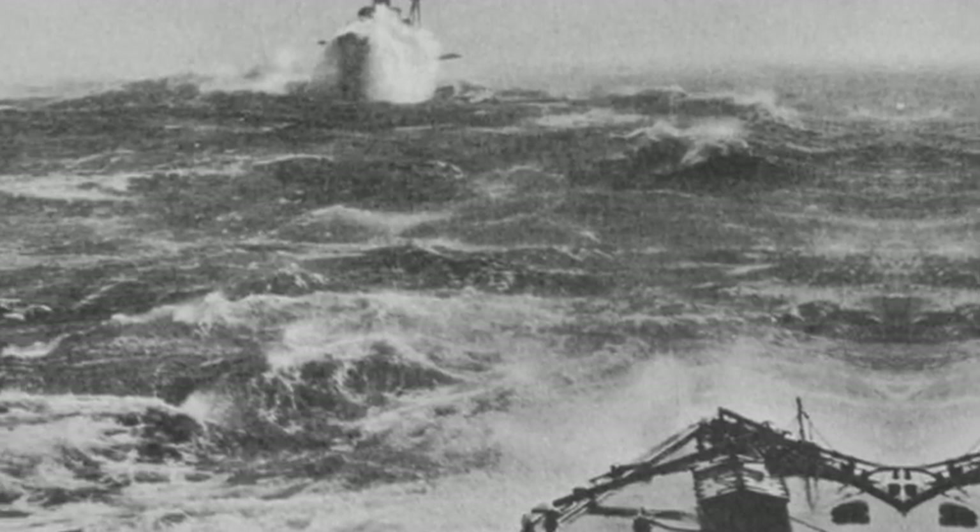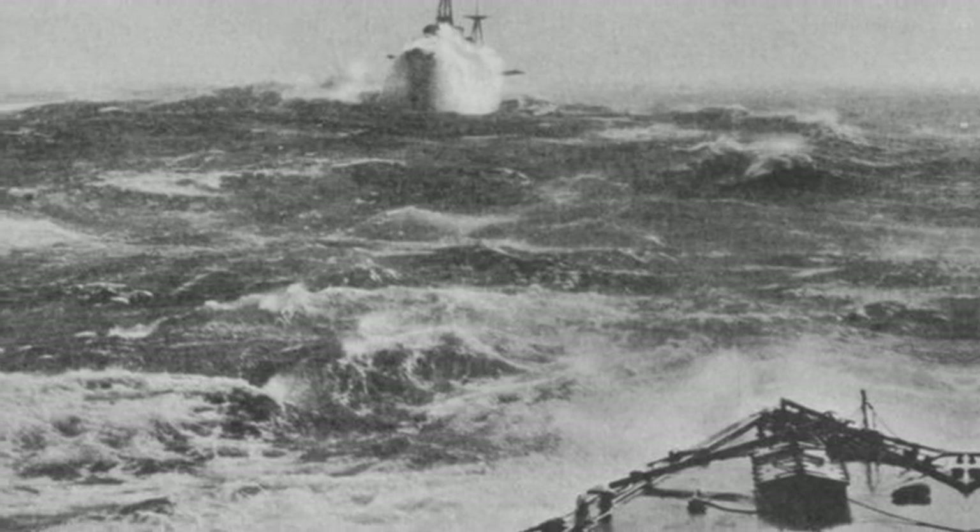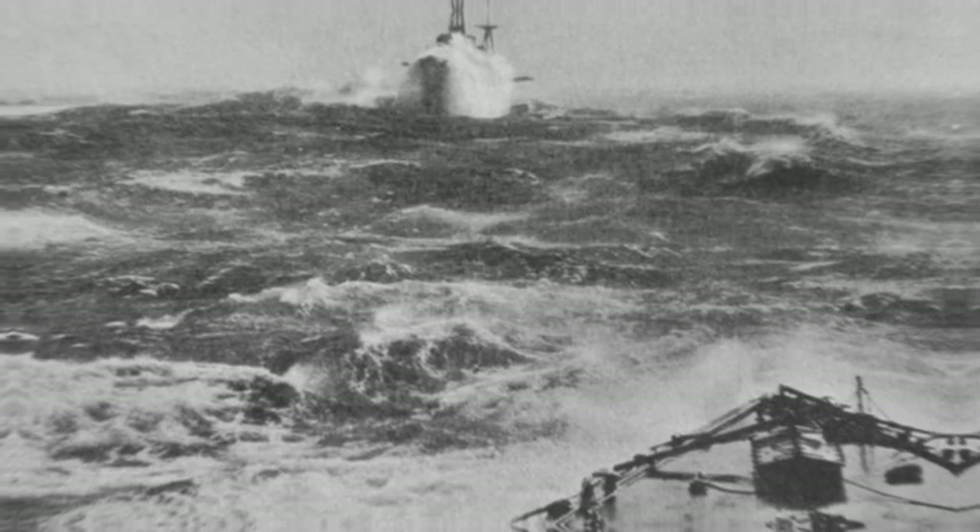This is the second installment of the Battle of Jutland saga and the 17th episode of the First World War Chronicles. If you want to stay in the know about the First World War, hit that subscribe button.